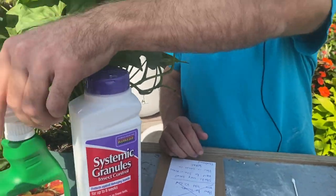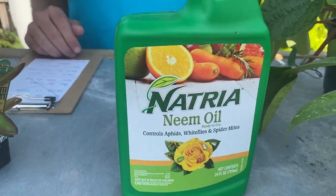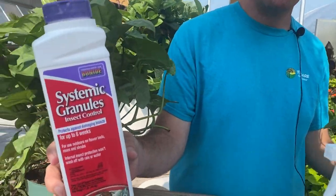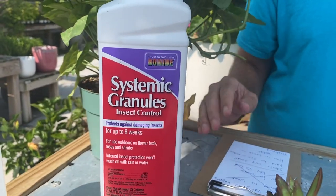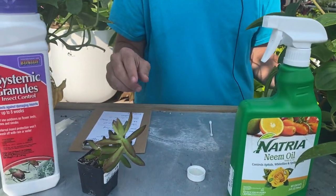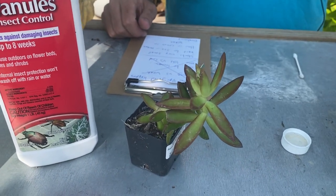The second step is neem oil — spray the whole plant with it. The more methods you use the better. You can also try systemic granules, but keep in mind systemics take two weeks to become active in the soil. Neem oil works right away, and so does the rubbing alcohol. The rubbing alcohol kills them on contact, but the really small ones almost invisible to the naked eye could still be hiding, which is why you keep getting re-infestations. So you'll want to keep doing both of these methods.